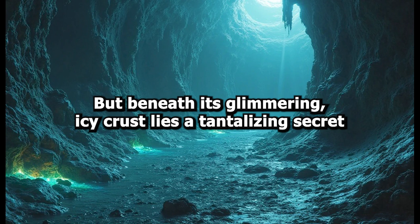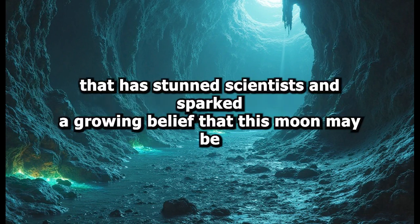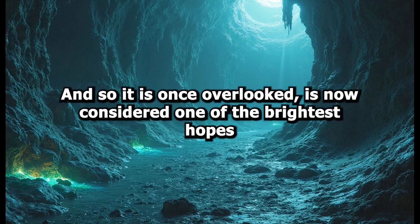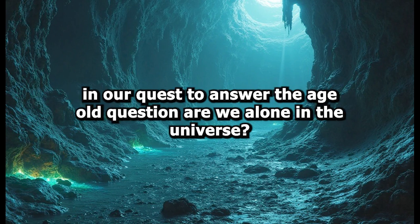But beneath its glimmering icy crust lies a tantalizing secret that has stunned scientists and sparked a growing belief that this moon may be one of the most promising places to find alien life. Enceladus, once overlooked, is now considered one of the brightest hopes in our quest to answer the age-old question: are we alone in the universe?